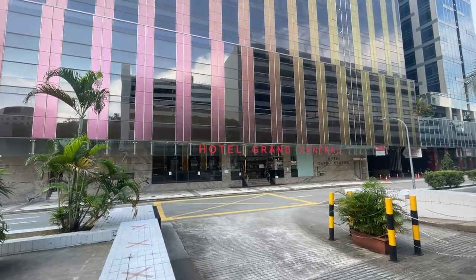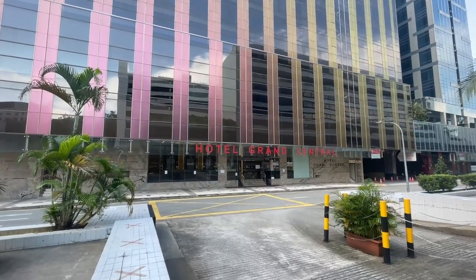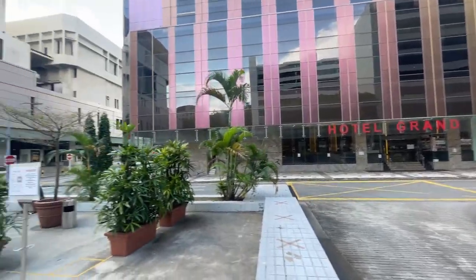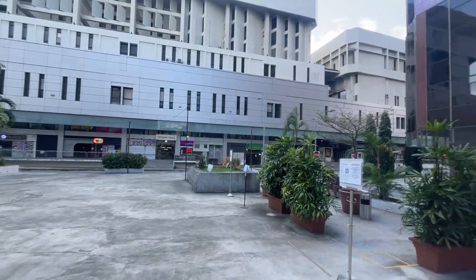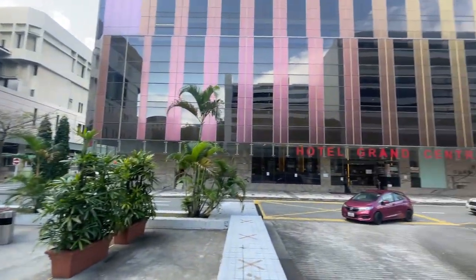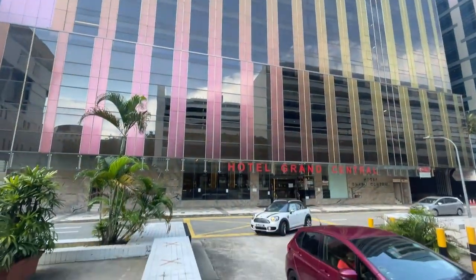Hello and welcome back to another staycation review. In today's staycation review, I'll be doing a short stay over here in Hotel Grand Central, which is situated right in the back alleys of Orchard — you can see Orchard Plaza right there. It's a pretty big hotel. You can see the entire building by itself. So let's see how it goes.